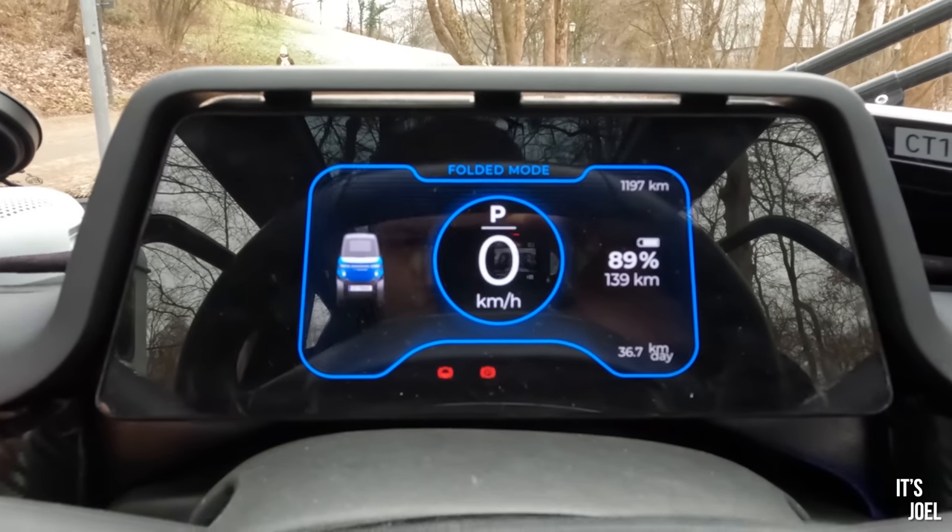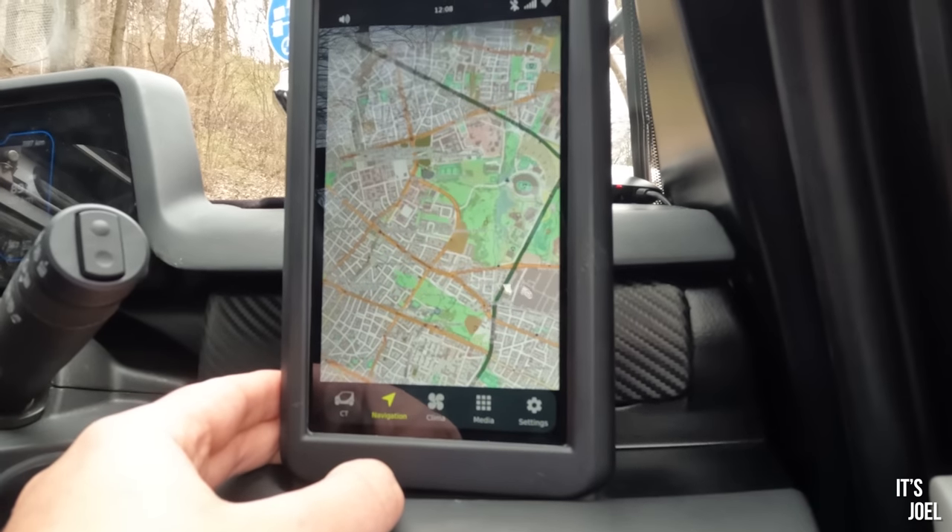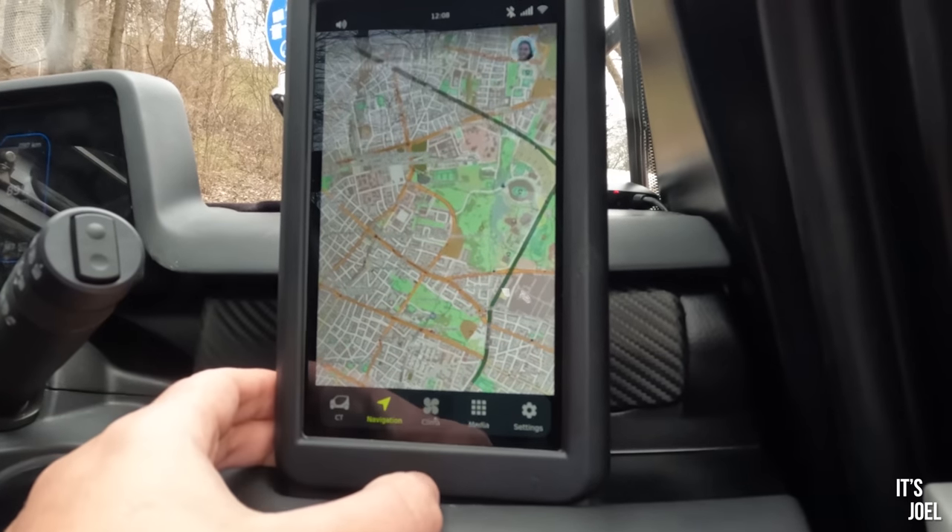It's a very conventional display in the middle — everything you need is right in front of you, and anything else is controlled on this iPad-style screen to the right-hand side.